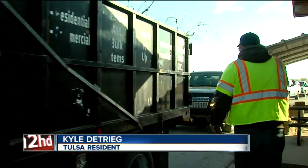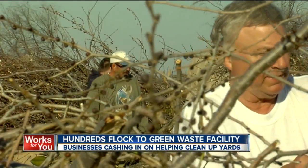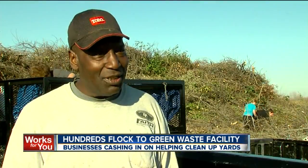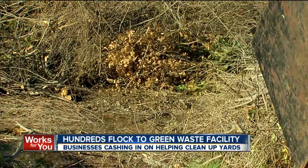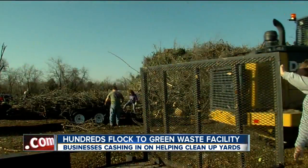Tree and lawn care businesses are getting an increase in cash flow, and the city not picking up down trees is bringing in more customers. There's a lot of work to keep you good and sore. Carl Tharps, owner of Blue Diamond Cut Lawn and Landscape, says he's working three to four jobs a day to rid of tree debris.